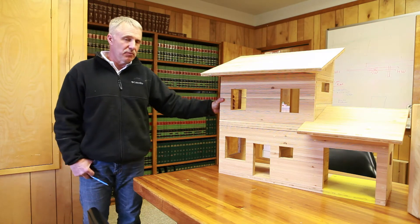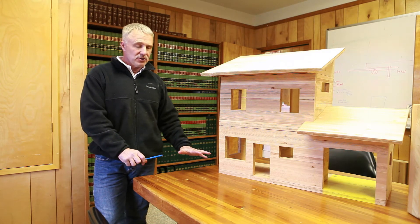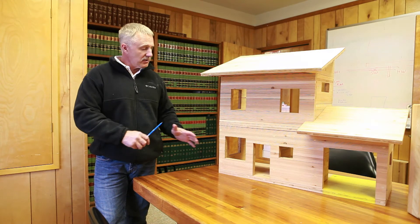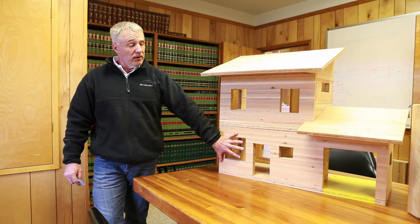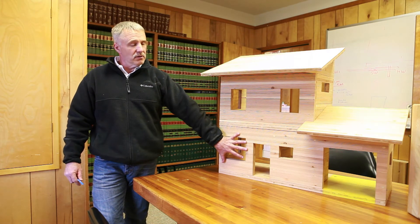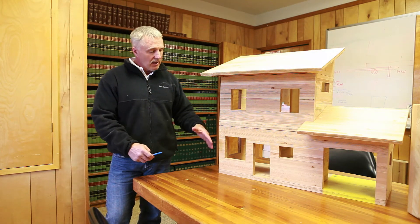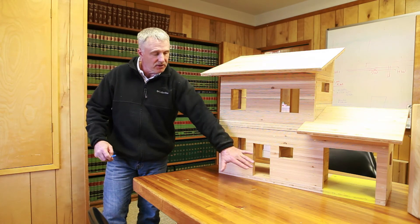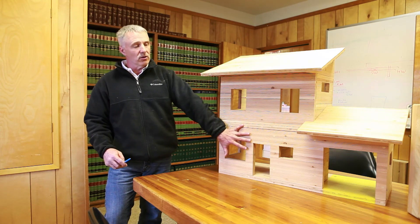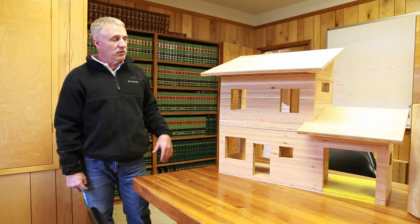We would get a set of blueprints or plans from an engineer, and he would have a layout plan starting at the foundation, working its way up, everything systematically numbered and in an inverse order we would build it, put it on a truck so that once the foundation is built, the wood's brought onto site, and each piece will plug in. The floor panels will land first, and then you start landing walls, and right on up till you hit the roof and complete the project.